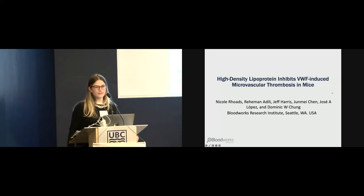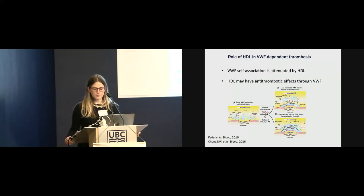Von Willebrand factor is a multimeric glycoprotein stored in platelet alpha granules and Weibel-Palade bodies of endothelial cells, and it's known to mediate platelet adhesion. Under shear stress and upon endothelial activation, VWF will self-associate into strands and facilitate platelet aggregation. The metalloprotease ADAMTS13 cleaves VWF multimers to regulate thrombosis and prevent excessive platelet-VWF thrombi. ADAMTS13 deficiency leads to increased VWF-mediated microvascular thrombosis and eventual organ ischemia. Our group previously showed that VWF self-association can be attenuated by high-density lipoprotein in vitro under shear stress.